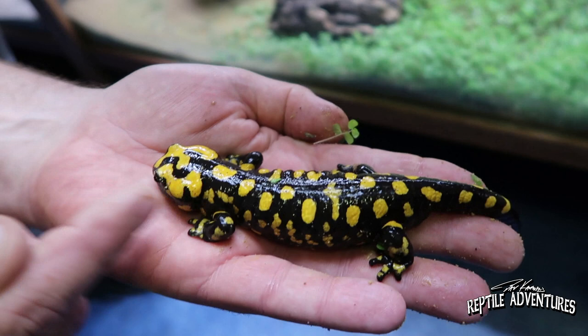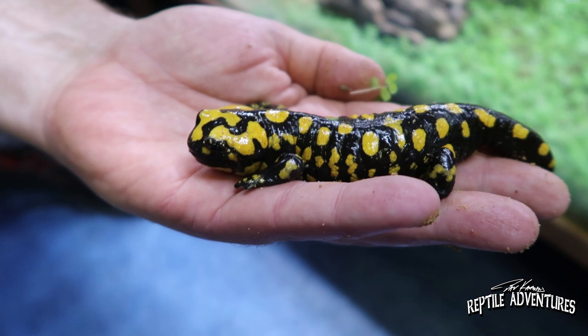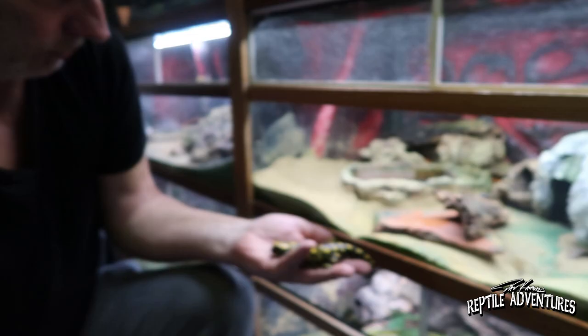Would you say these are probably one of the more rare fire salamander types? They are from an island of course, so they're very different than Salamandra salamandra.